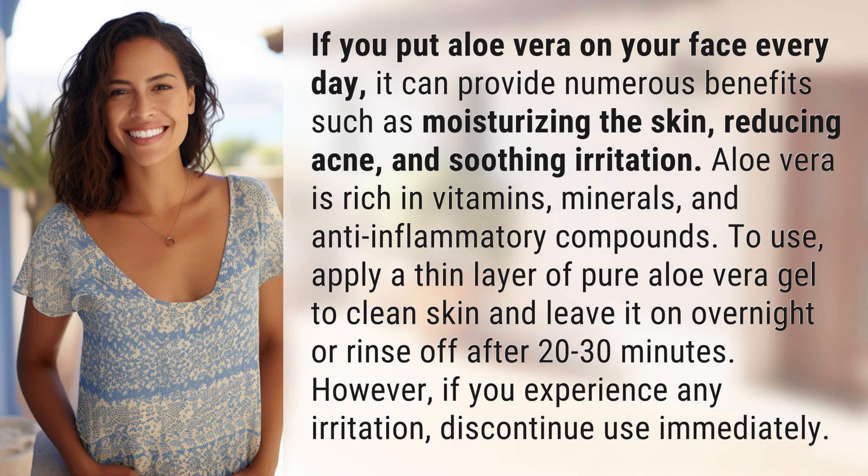If you put aloe vera on your face every day, it can provide numerous benefits such as moisturizing the skin, reducing acne, and soothing irritation. Aloe vera is rich in vitamins, minerals, and anti-inflammatory compounds.